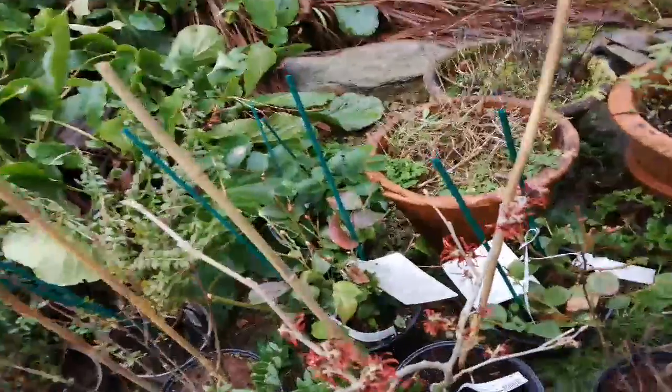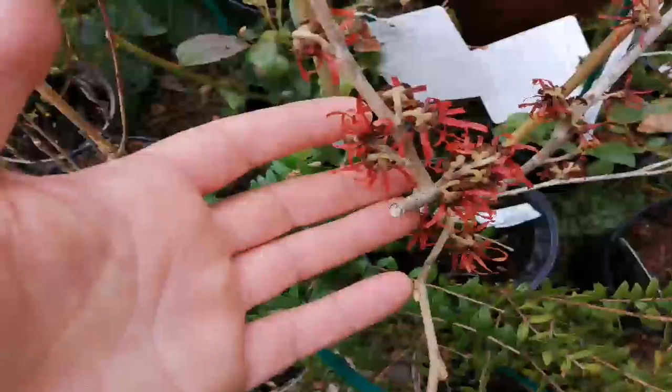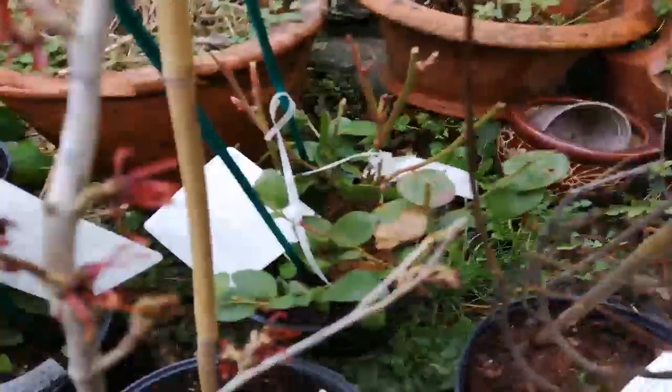There's a Hamamelis — which one is it? It's a witch hazel, Intermedia Diane. It looks a bit sorry for itself, but it has red flowers, so that's scented. I actually haven't smelt it yet — it's been in a cardboard box for at least 24 hours.